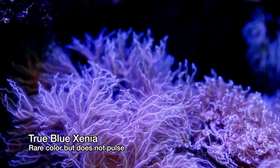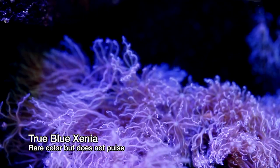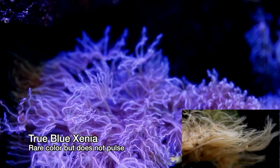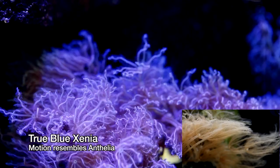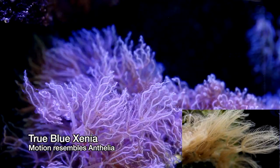It turns out though that there really is a Blue Xenia. They're unlike most other Xenias in that they don't pulse very much, but they resemble the shape and motion of Anthelia. And if you turn off the pumps completely, the hands do move on their own.